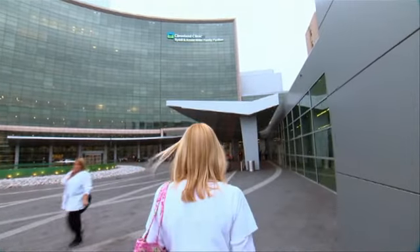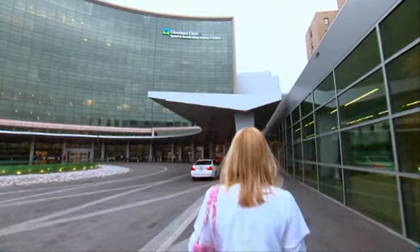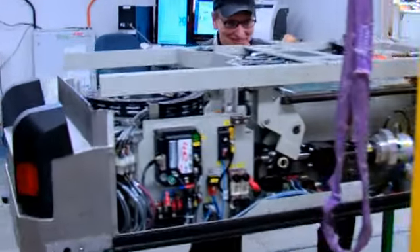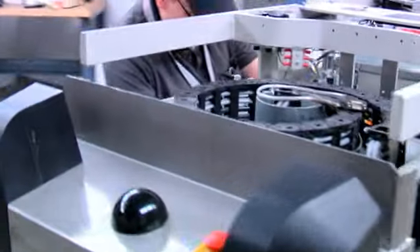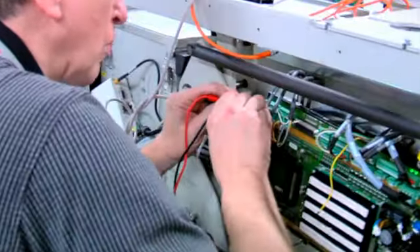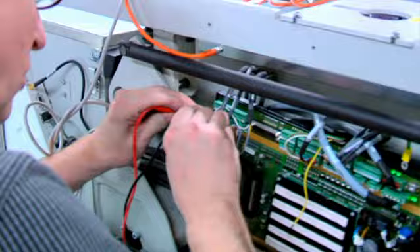When you think of a hospital, for the most part, you really don't think of a robotic system in the basement that actually moves around on its own. If you're a patient, I think you kind of take things for granted. You need a towel or a blanket or a medication or something. You never really think, how did that get to the nurse's station? This is how it happens here at the Cleveland Clinic.